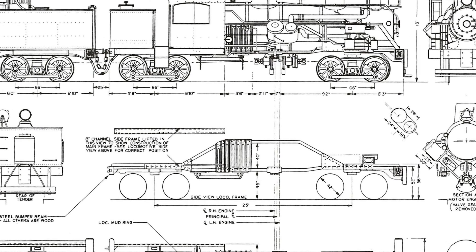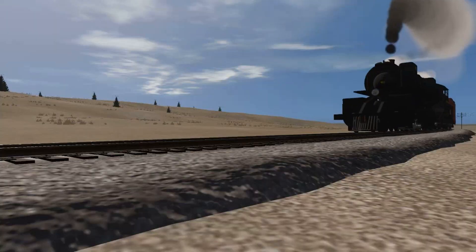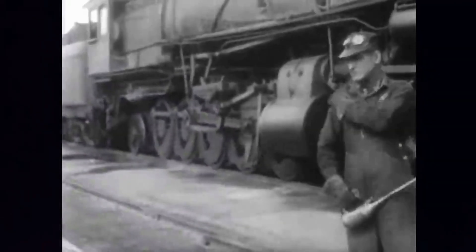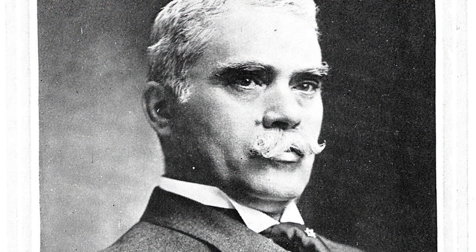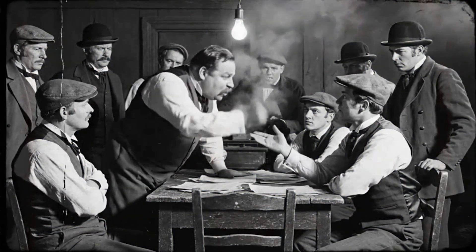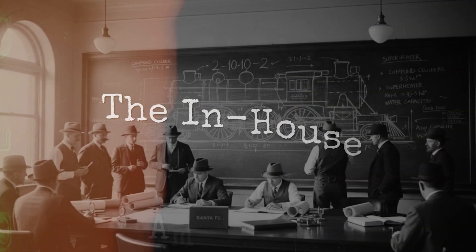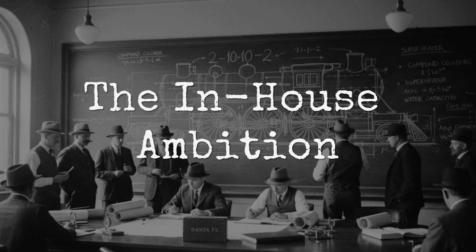Same concept, same configuration, same basic engineering principle. One set worked exactly as intended. One set was dismantled in corporate shame before the decade was over. This is the story of how Santa Fe management convinced themselves they knew better than the specialists who built locomotives for a living, and exactly what that arrogance cost them. The idea behind the 2-10-10-2 wheel arrangement was simple enough on the surface.